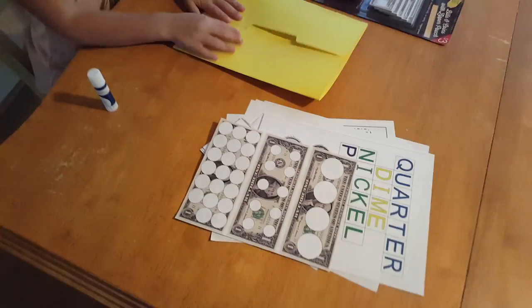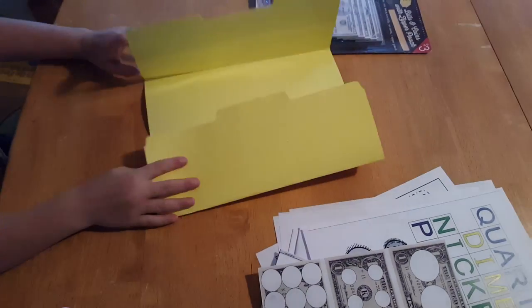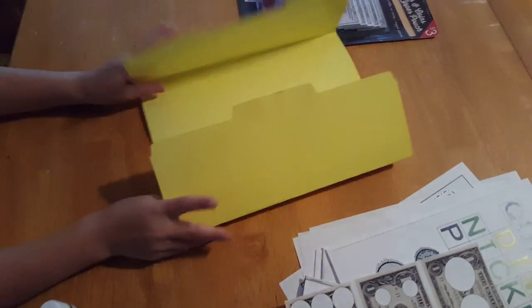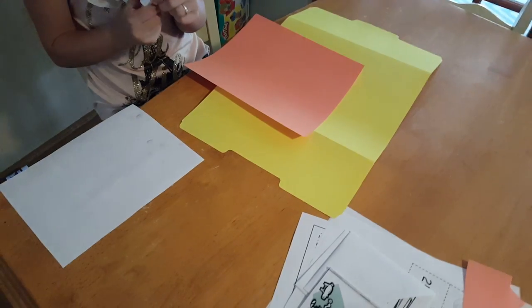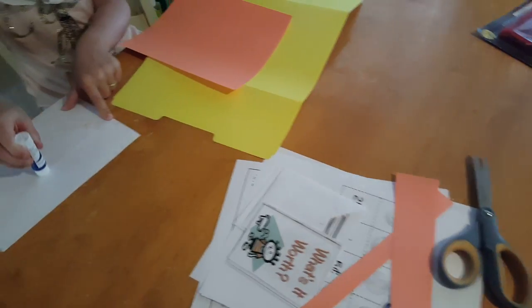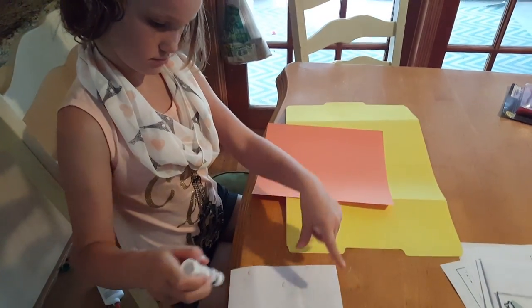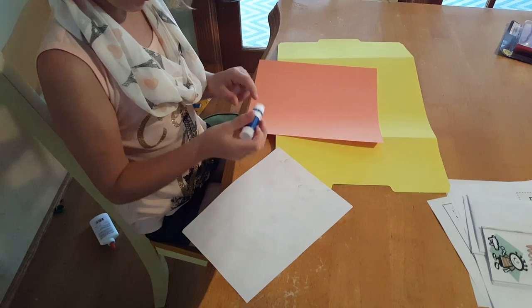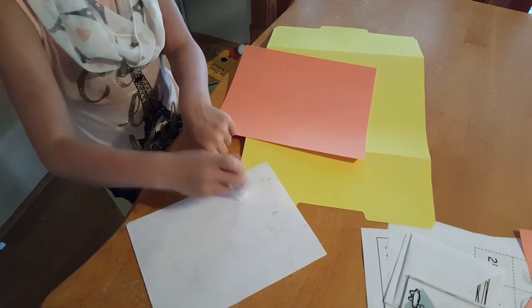Now we are putting together the lap book. You saw how we folded it — just a simple folder to start out with. Now we have all of these printables, and what we're going to do is cut them out and place them in the lap book to make a little activity center. For making a lap book, we use construction paper, glue, and scissors. We just cut all of the pieces out and then assemble the lap book together. You can be as creative as you want. Again, all of this will be in the comments so you can print them up yourself.